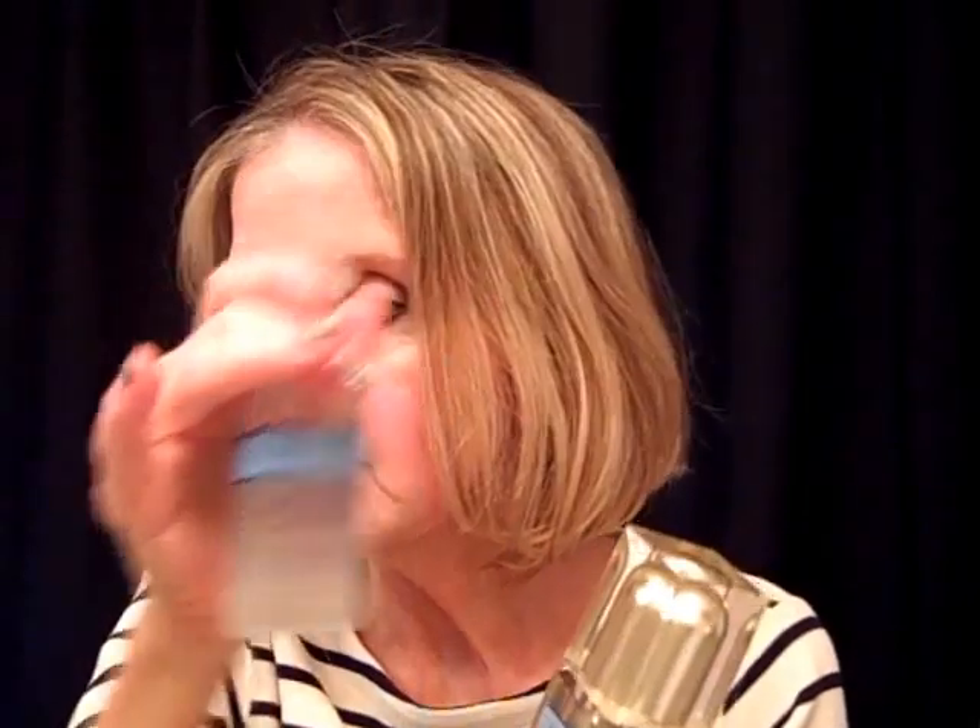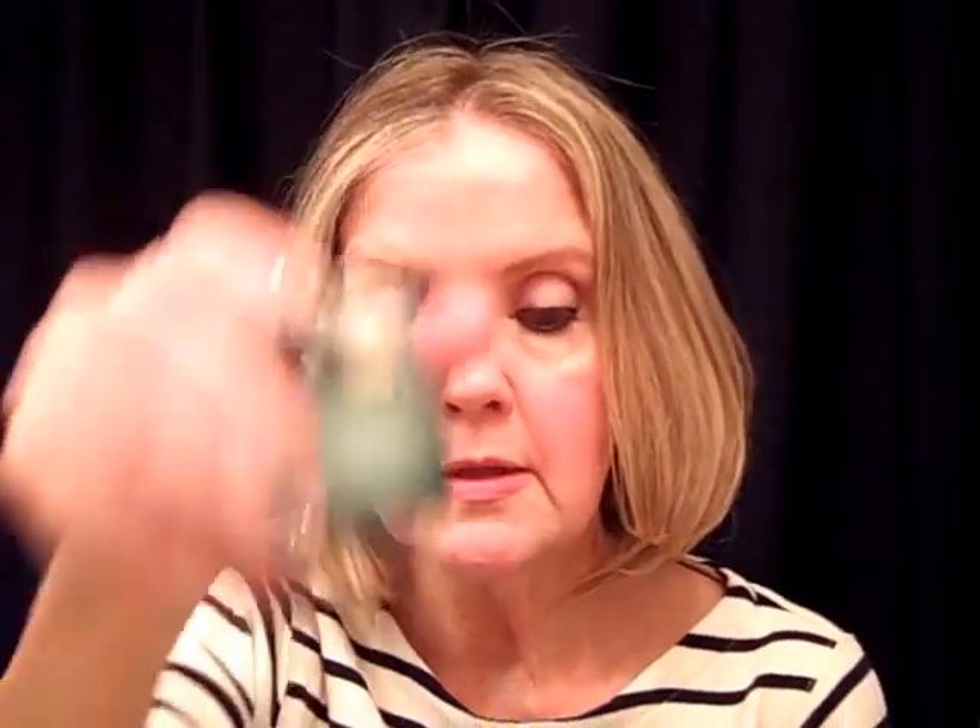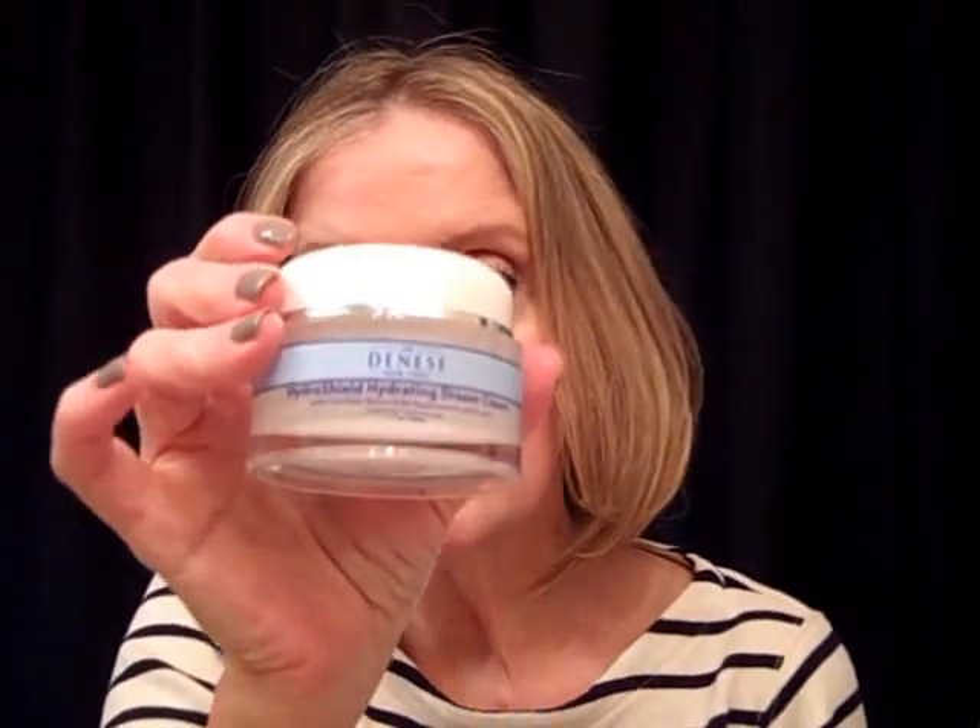If I want to use a serum I would use the gold serum, or I would on occasion use the Dr. Dinesse Hydra Shield Ultra Moisturizing Face Serum. If I feel like I need more than that I will use again the Clinique Redness Solutions or the Hydra Shield Hydrating Dream Cream. I also really like the Dr. Dinesse Triple Strength Neck Wrinkle Smoother.